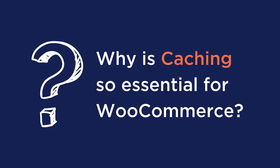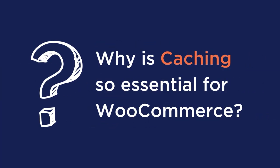If you've been doing some research about using a cache plugin on your WordPress website, this video is going to be a lifesaver for you today. Because by the end of this video, you will know 7 important tips to make the most out of caching. But first, why is caching so essential for WooCommerce?